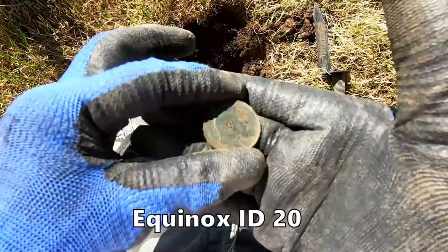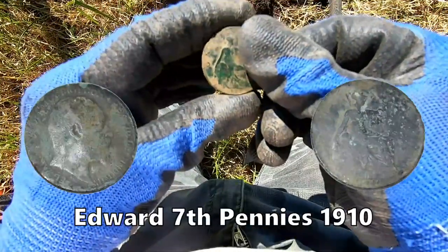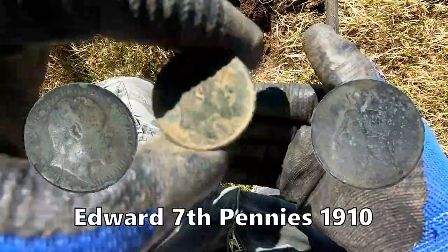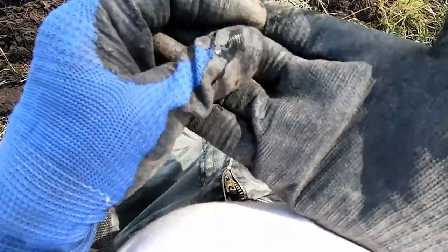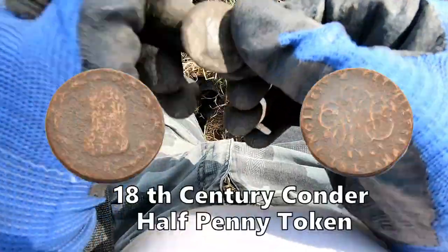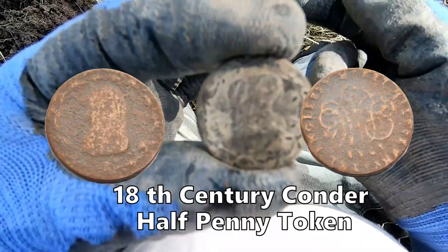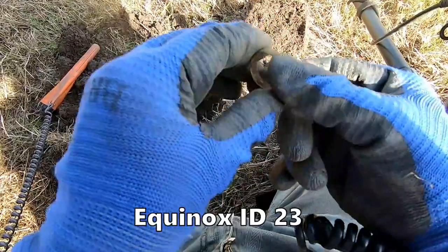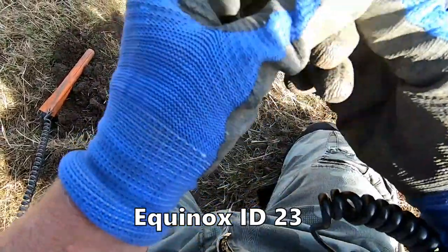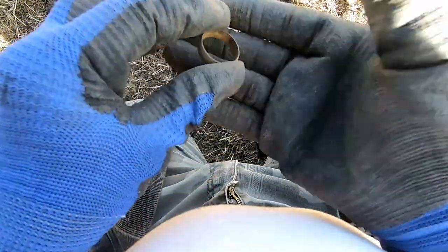There you go, another Edward the Seventh penny. An interesting sort of token, 18th century that was.